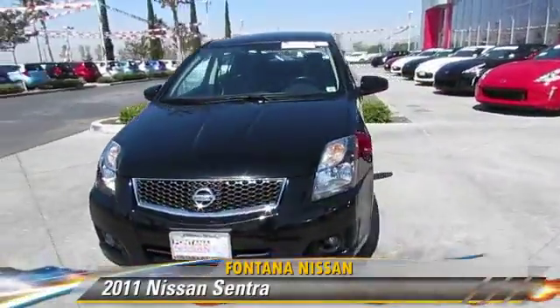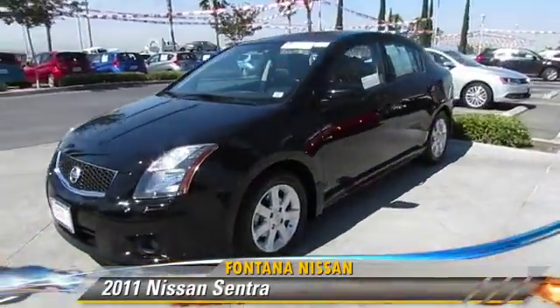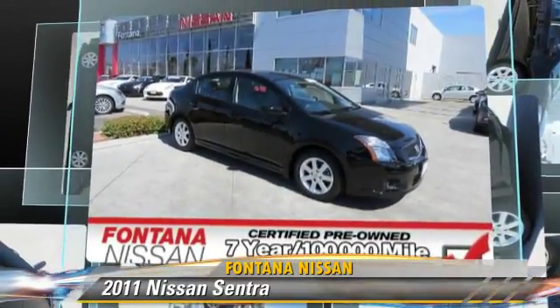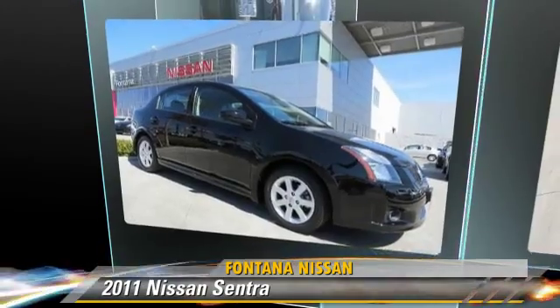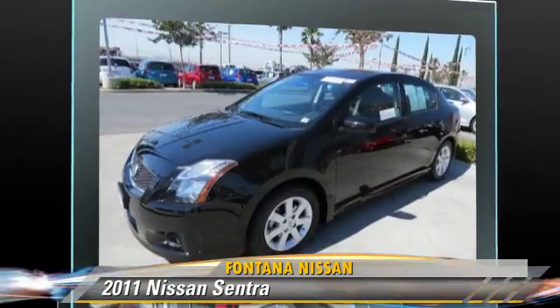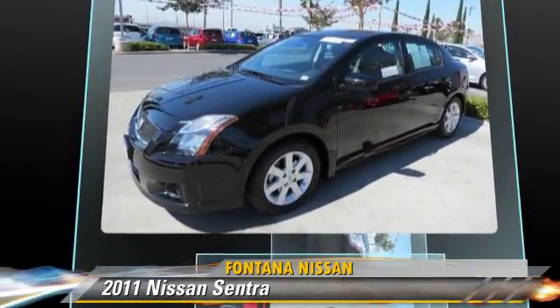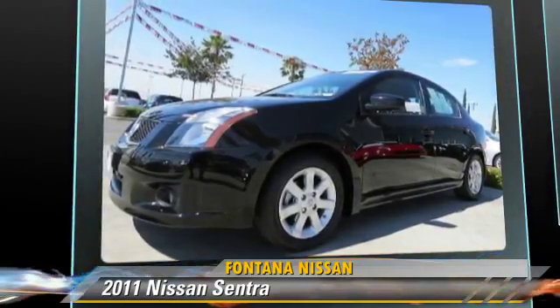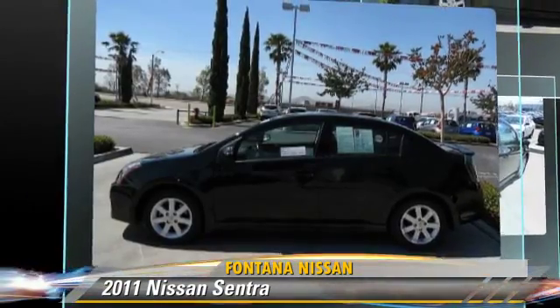The 2011 Nissan Sentra, powered by a two-liter four-cylinder engine with a continuously variable transmission. This vehicle, with fewer than 45,000 miles on the odometer, gets up to 34 miles per gallon. This Nissan features dual front airbags, fog lights, and alloy wheels.